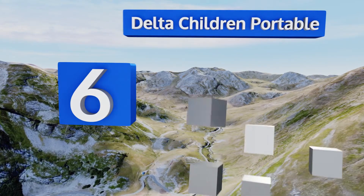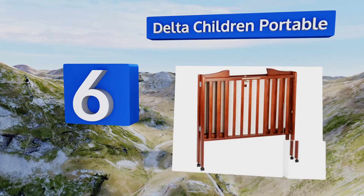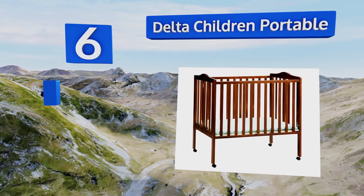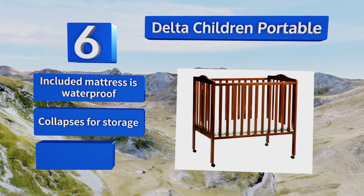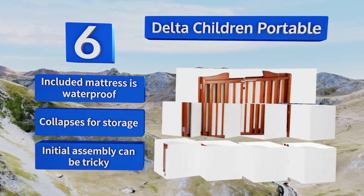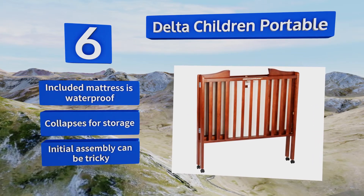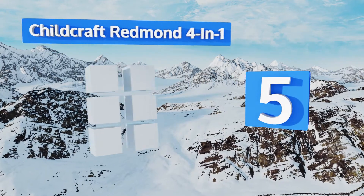Moving up to number six, if you're working with limited space the Delta Children Portable is slender enough to fit through a doorway but still provides a baby with plenty of room. Switching between the bed positions is a breeze and it's so well built that you can pass it on to your next child. The included mattress is waterproof and it collapses for storage, however initial assembly can be tricky.